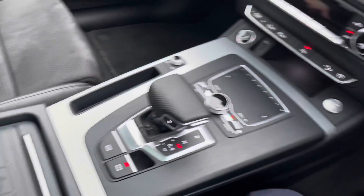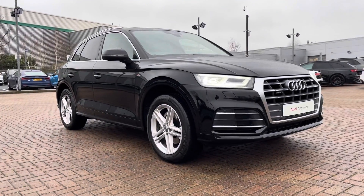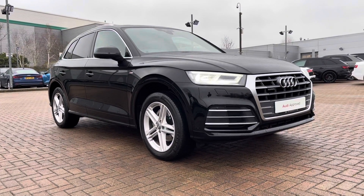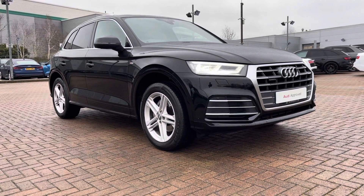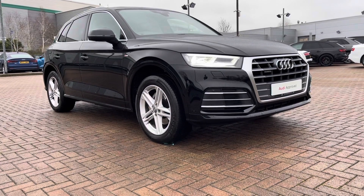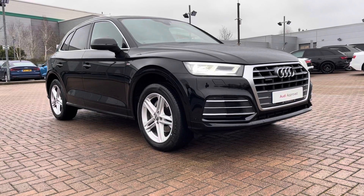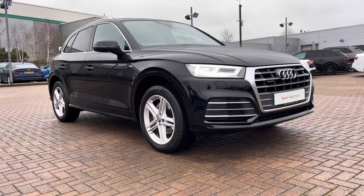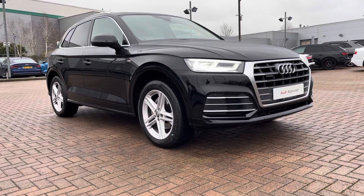Finally we do have a storage compartment which includes another USB port and an aux slot. And that does complete our tour today around this used Audi Q5 S Line 2 litre TDI Quattro. As a used vehicle it comes with 12 months warranty and 12 months roadside assistance. For a personalised finance quote or to book a test drive, please give our sales team a call on 01785 899417. Thank you very much for watching and we hope to see you soon at Stafford Audi.